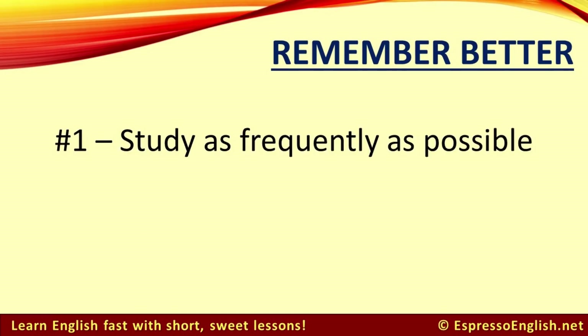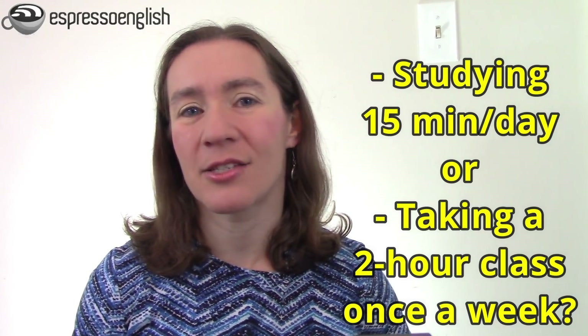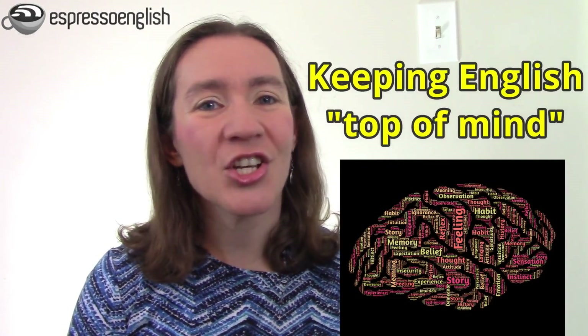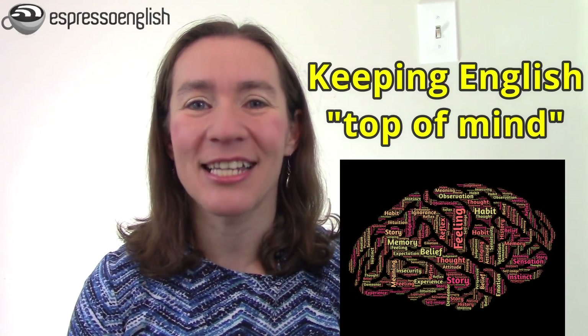Number one: study as frequently as possible. Which is better — studying 15 minutes a day every day, or taking a two-hour class once a week? The daily study is better even though it's technically less total time. Because if you do a big class or study session only once a week, you're not thinking about or using or practicing your English during the other six days of the week, so you end up forgetting most of it. But when you put in just a little bit of time frequently, like 15 minutes a day, then you're constantly refreshing your knowledge and keeping English top of mind so it's easier to remember and it comes to your mind faster.